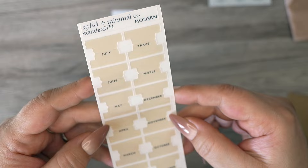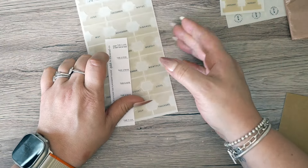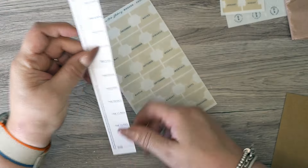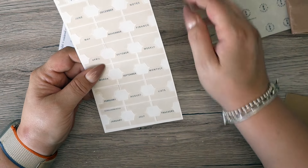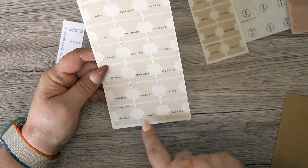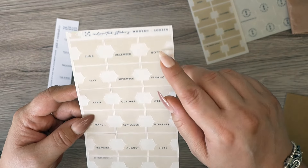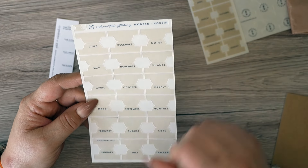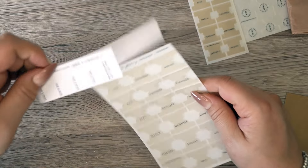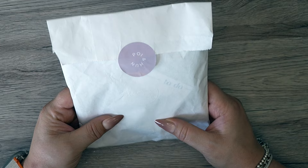It goes to December and we've got Notes and Travel as well — a bit random to have Travel, but that's the standard. Then there's the Cousin size, which is a slightly lighter beige. On this one we have January all the way to December, plus Notes, Finance, Weekly, Monthly, Lists and Trackers. You can stick these on top of a reusable sticker and move them along with whatever day, month, or week you decide. Those are my tabs from Stylish and Minimal Co.